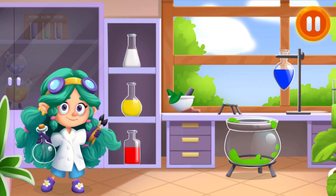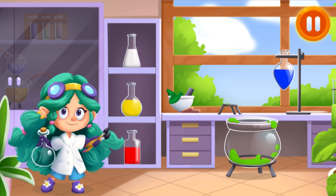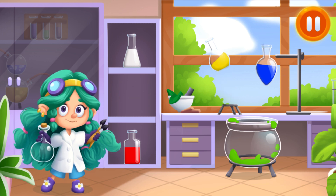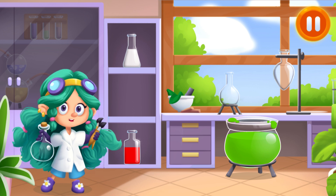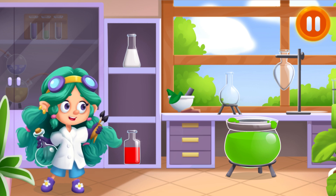We're out of green paint! Let's mix it! Keep it up! We got green paint!